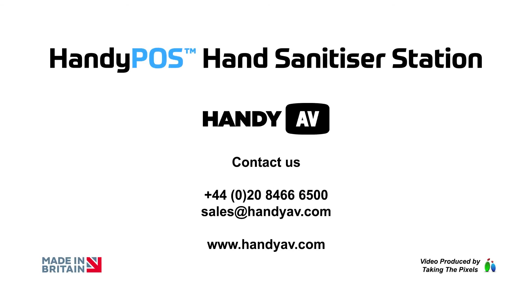Get in touch with Handy AV to discover more about our intelligent connected solutions and services.